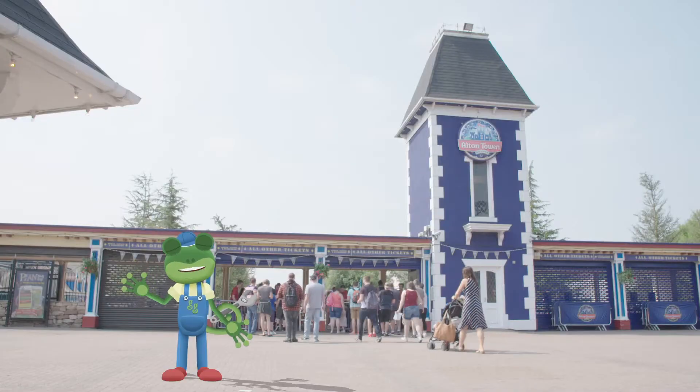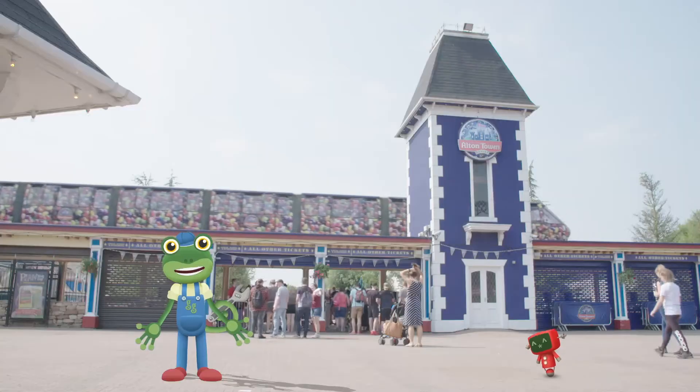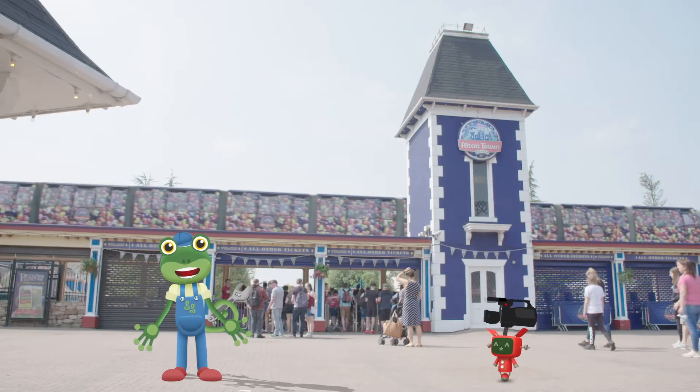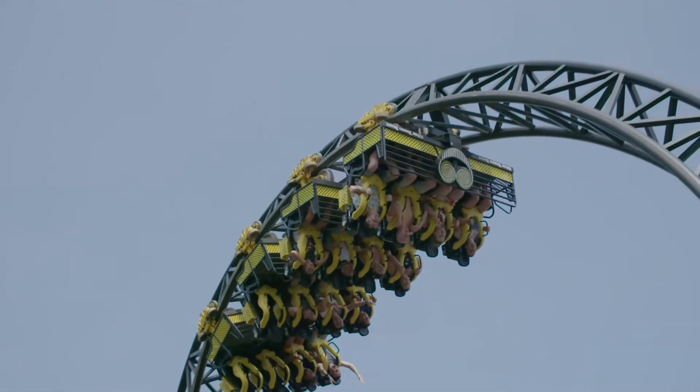Hello everyone! I'm here today at Alton Towers Resort. I'm going to have a ride on some amazing roller coasters and learn all about how they work. Roller coasters are designed for one thing - FUN!